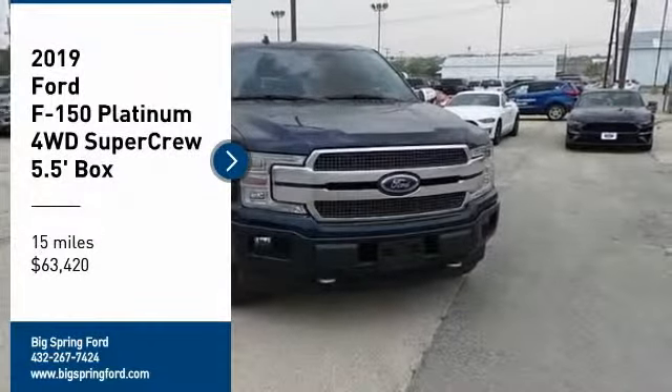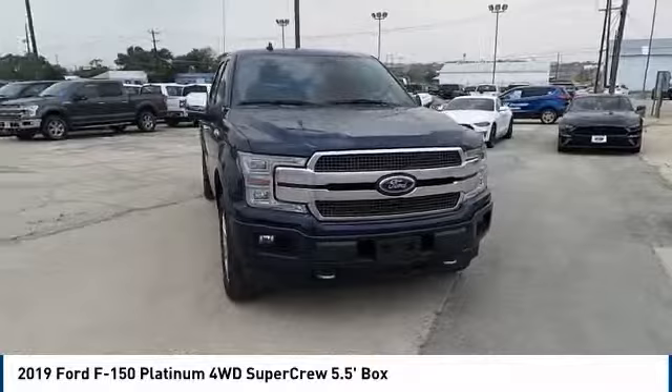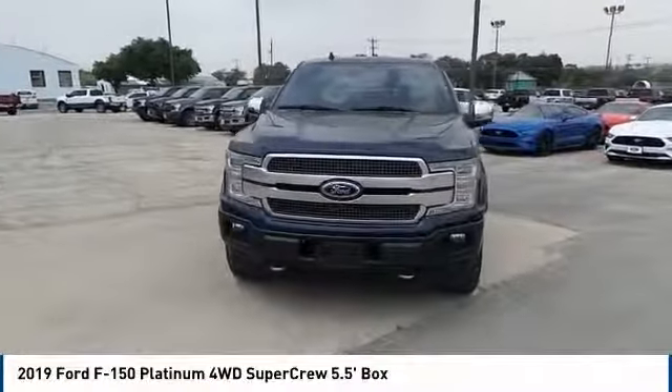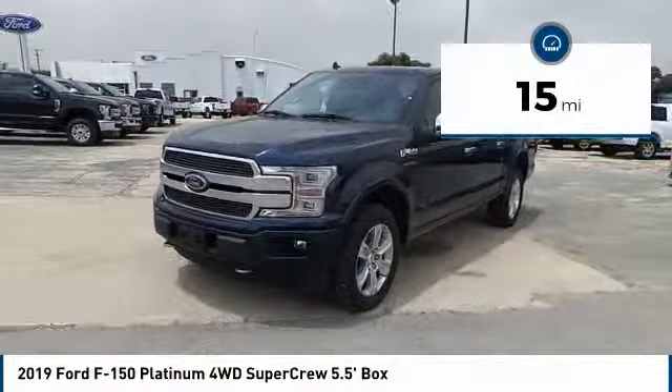Looking for the right vehicle? Check out the 2019 F-150. A Ford F-150 knows how to handle any situation — it's built to follow orders, no whining, and is priced below $65,000. This vehicle has less than 100 miles.